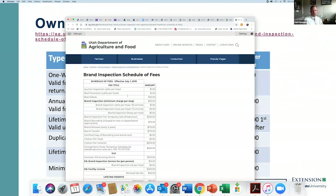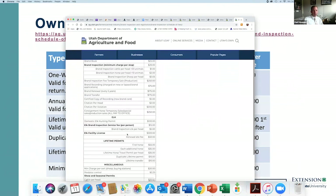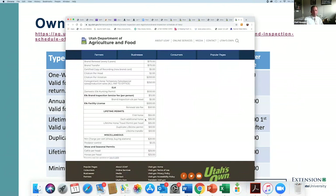Here is the link showing the new brand inspection fees that were implemented around July. For lifetime permits on horses, the first horse is $55 — up about $20 from last year. Each additional horse after that is $35. You can get a limited travel permit for $35, or a lifetime permit.